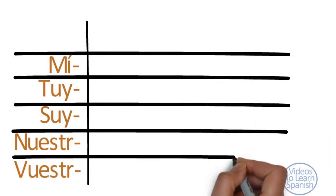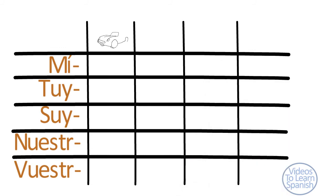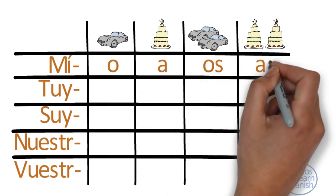And finally, just by adding an S to the masculine or feminine form, we get the plural form, as we can see in this table.